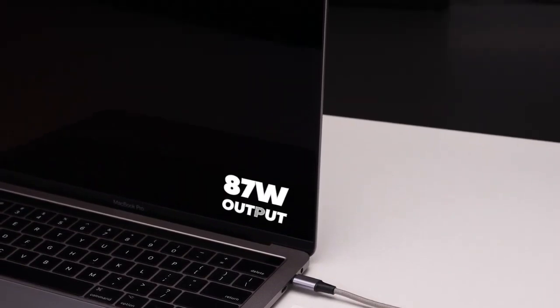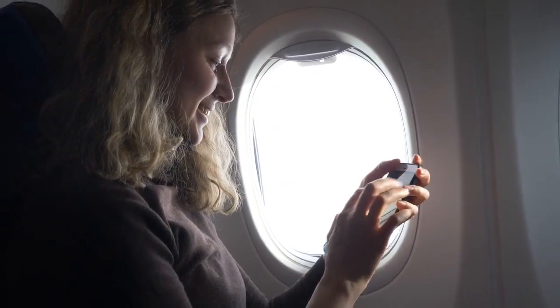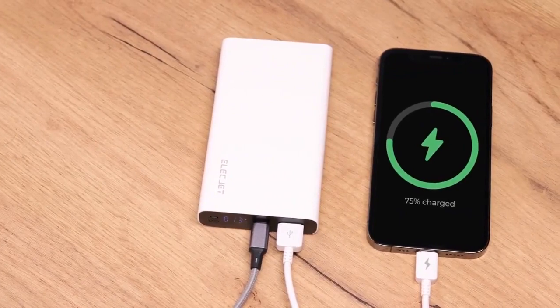According to Elecjet, Apollo Ultra lasts over 2,500 charging cycles — that's almost seven years of daily use.